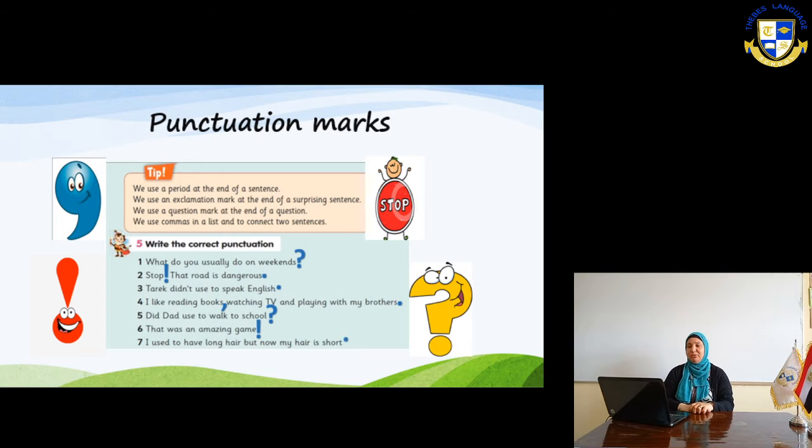Number five: Did you use to walk to school? — this is a question, so you put a question mark. Number six: That was an amazing game! — you are happy and excited, so you put an exclamation mark. Number seven: I used to have long hair, but now my hair is short. This is a normal statement with no excitement, so you put a full stop or period.